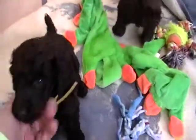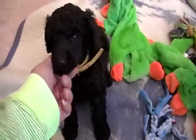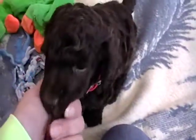Hi, welcome to Rosie Canine Farm. This is a litter of standard poodle puppies. They're four weeks old here. These are the brown boys in the litter.